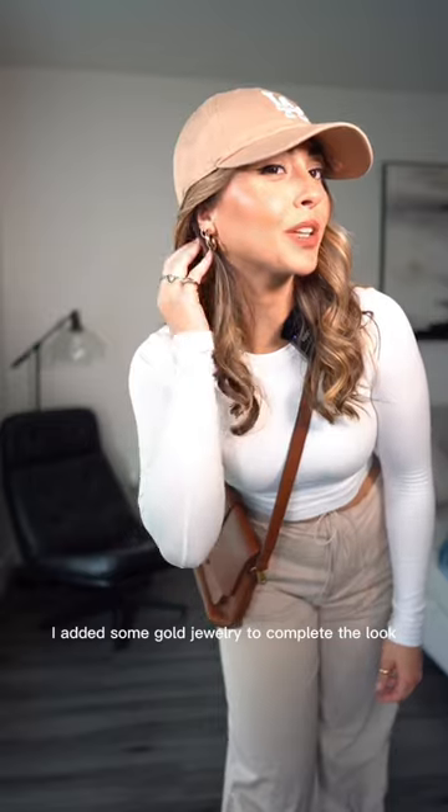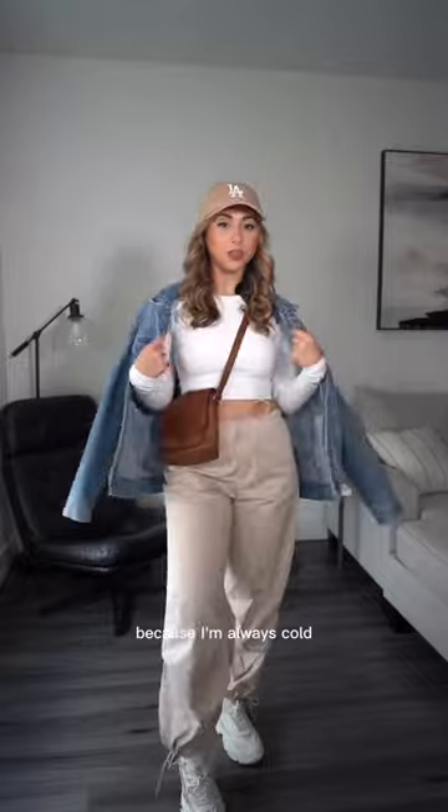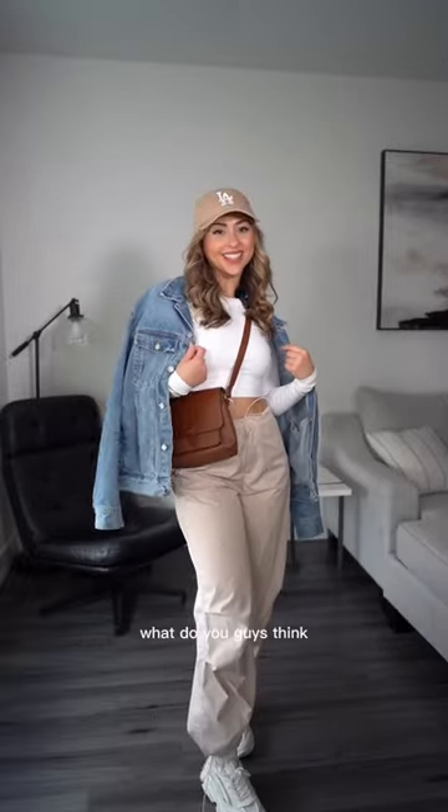I added some gold jewelry to complete the look, and I decided I'm gonna tie my pants. I'm gonna bring a jean jacket with me because I'm always cold. This completes the look — what do you guys think? Like and follow for more.